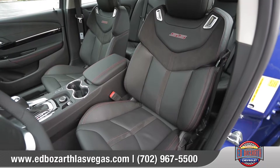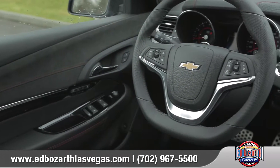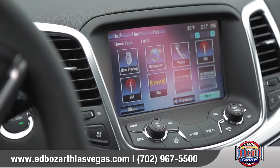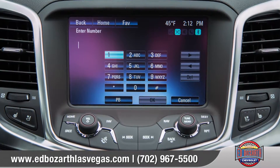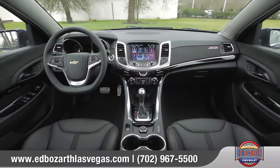The refined interior of the SS is elegant and comfortable and includes heated and ventilated leather-appointed performance seats. The leather flat-bottomed steering wheel houses integrated Bluetooth phone and audio controls. The easy-to-use Chevrolet MyLink system seamlessly integrates with Siri Eyes Free to stay connected via the 8-inch high-resolution touchscreen display.